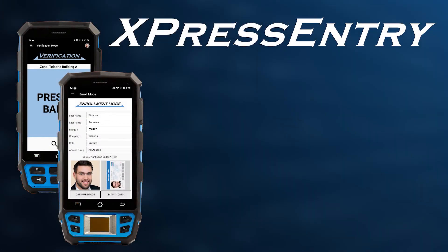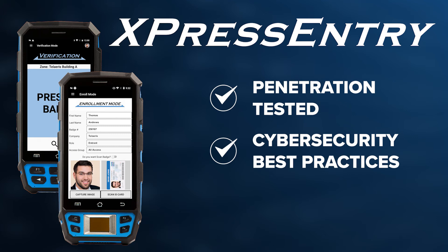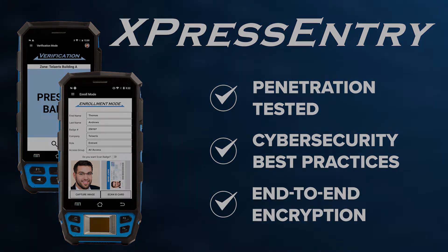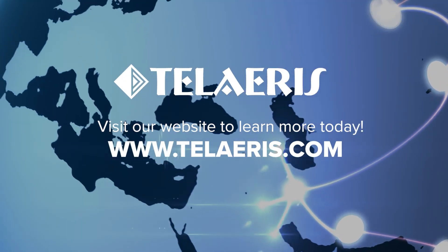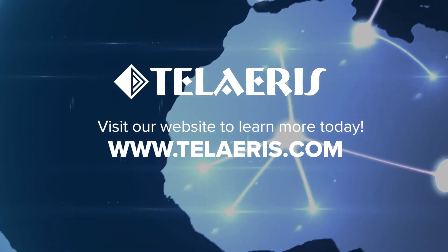Express Entry applications have been penetration tested and certified, secure against external threats with appropriate protocols and encryption in place. Talaris is committed to excellence, delivering the industry's best handheld reader solutions for physical access control systems.